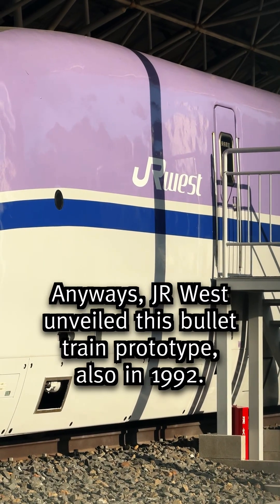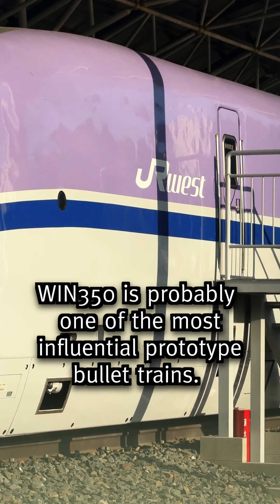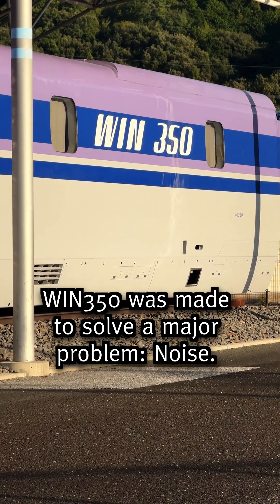Anyways, JR West unveiled this bullet train prototype also in 1992. WIN 350 is probably one of the most influential prototype bullet trains, because outside of testing to break speed records, WIN 350 was made to solve a major problem: noise.